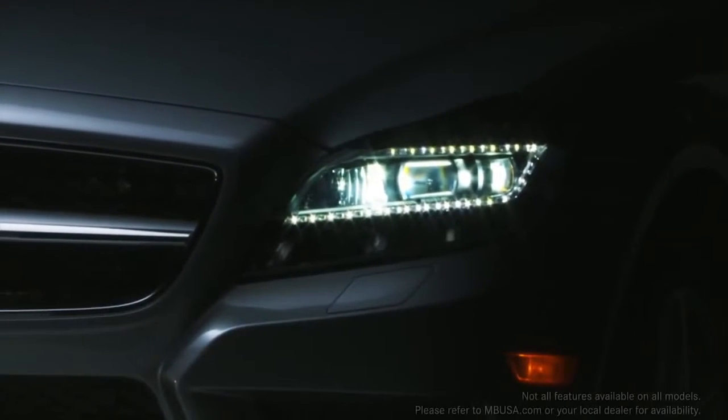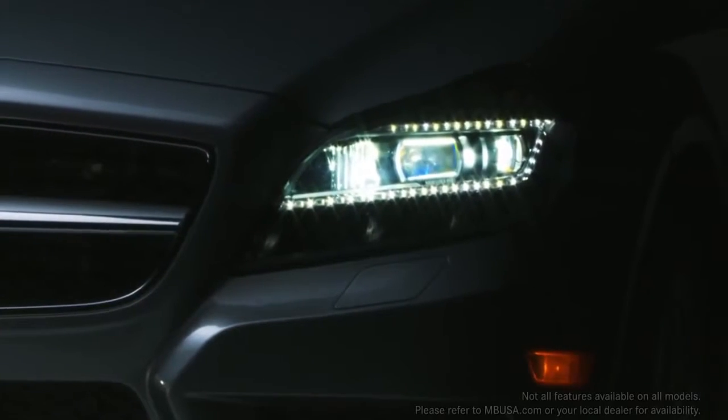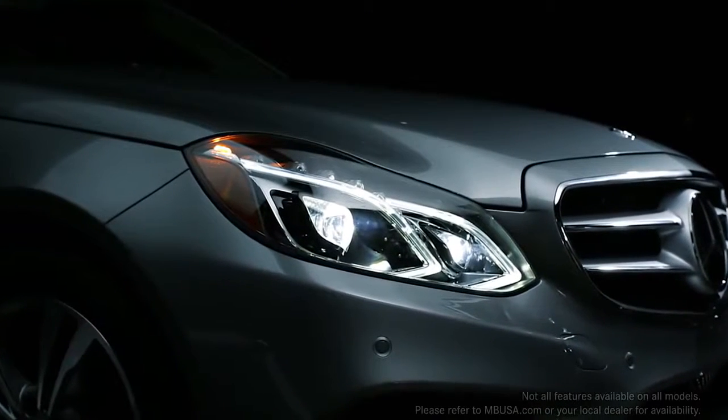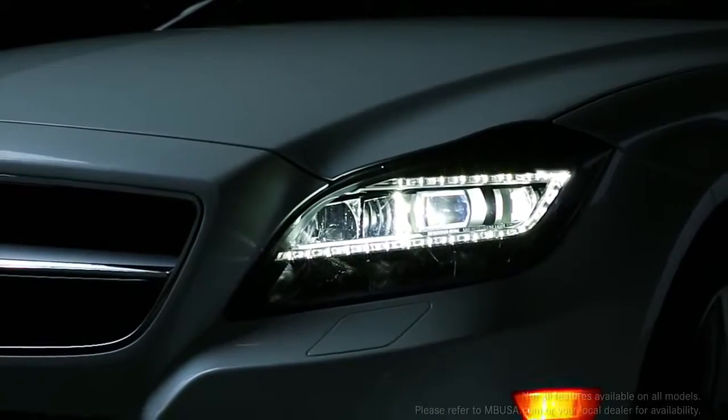Recently, Mercedes-Benz introduced the world's first active LED headlamps, offering even better perception. They're available on the newest E-Class, S-Class, and CLS models.